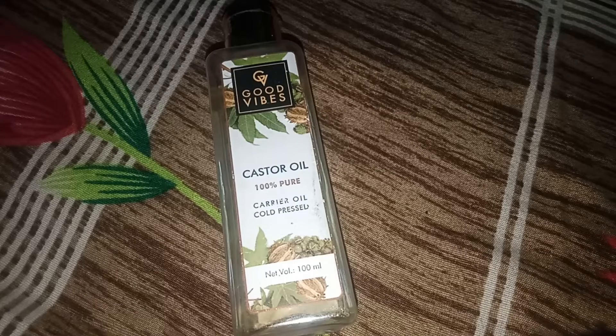Castor oil is very beneficial for skin. You can massage it on your face to make it soft and smooth. As I told you, it also makes lips soft and smooth. For body benefits, you can massage it on your body as well.